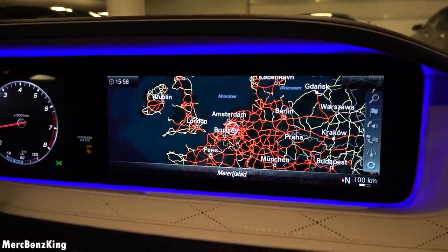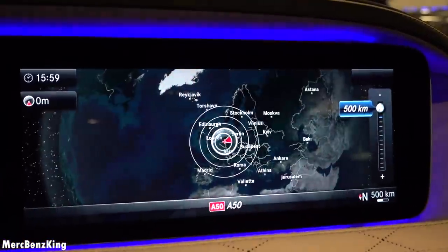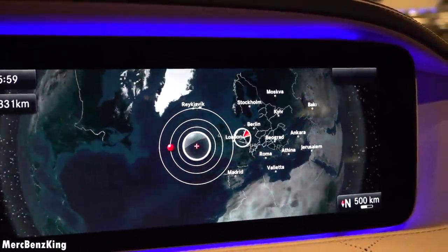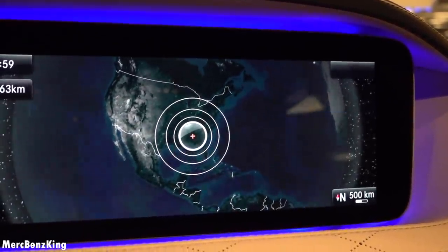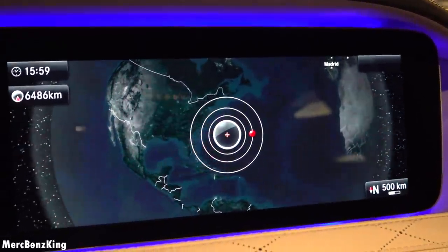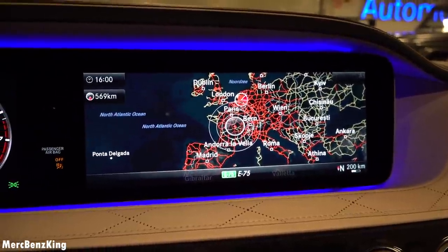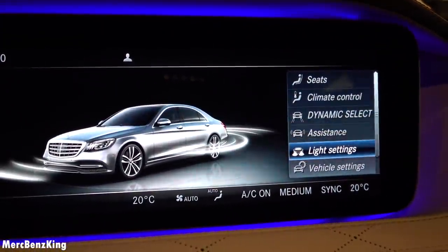Currently we are in the Netherlands, so this is the navigation system — it's not the MBUX, but you will see the new S-Class later this year. From previous videos I saw that you guys are from all over the world, including the United States. This is a European-based vehicle with the navigation system set to Europe in a broad spectrum.